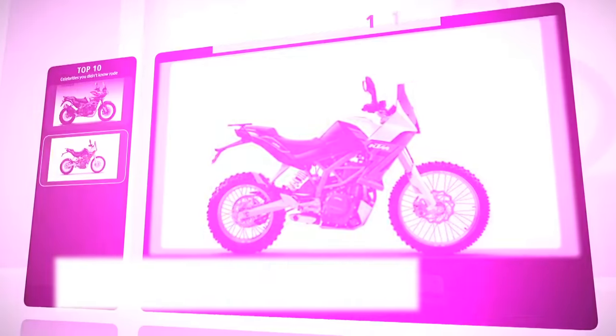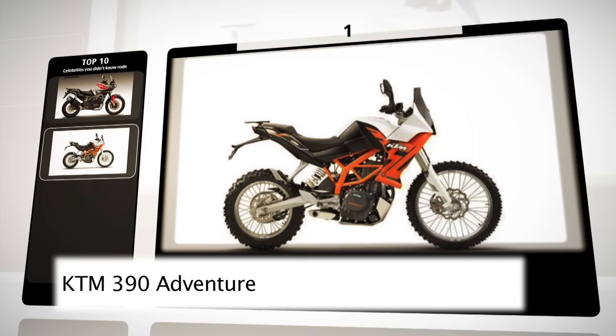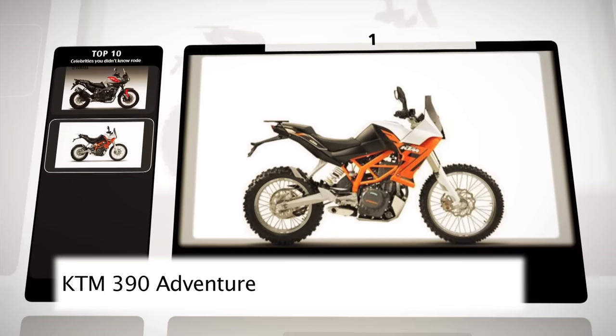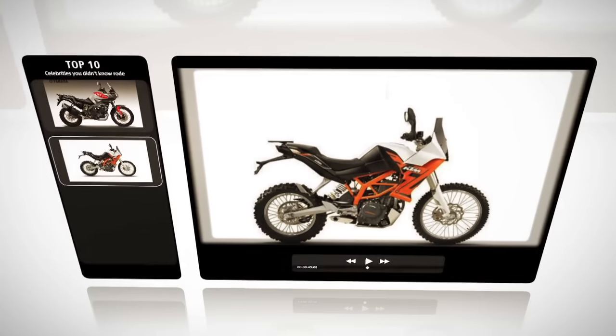And in the number one spot is the KTM 390. This is just an artist's impression, but they have the engine already, and it's good. They just need enough people to tell them to make it.